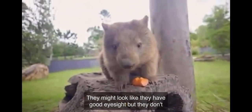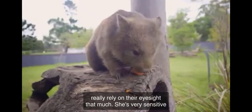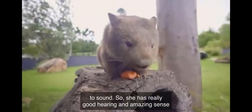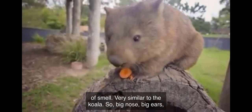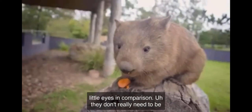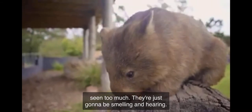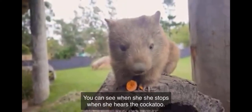They might look like they have good eyesight, but they don't really rely on their eyesight that much. She is very sensitive to sound — she has really good hearing and an amazing sense of smell, very similar to the koala. So it's big nose, big ears, little eyes in comparison. They don't really need to see too much; they're just going to be smelling and hearing. You can see when she stops the moment she hears the cockatoo.